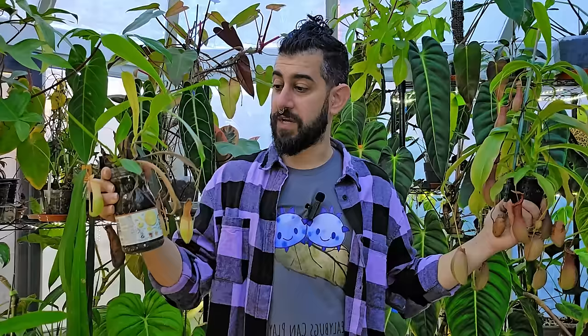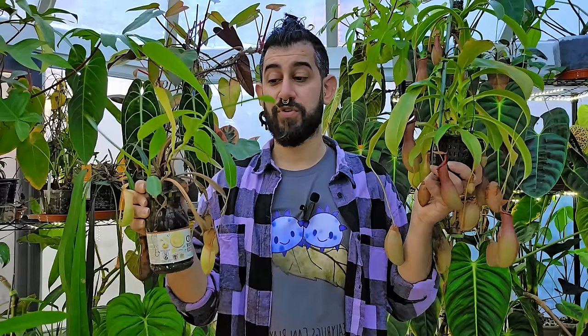Ease of propagation is another positive. I've got a propagation here in a jar of water — some foliage has dried off, but it's grown more foliage and even a pitcher I hadn't noticed. This is a vining plant, so all you do is cut between the foliage and put it in water. I've had good success with water propagation.